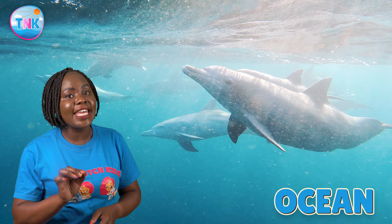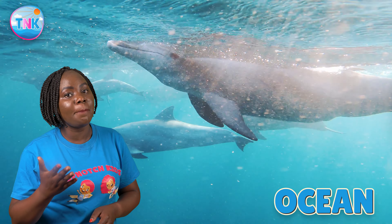The ocean is so vast and it's where you can build sandcastles, collect seashells and enjoy the waves.